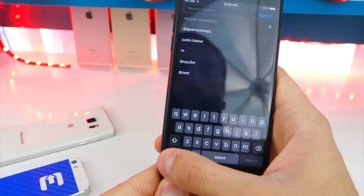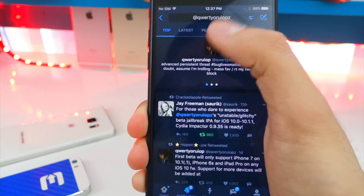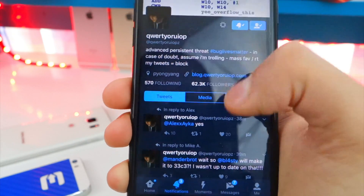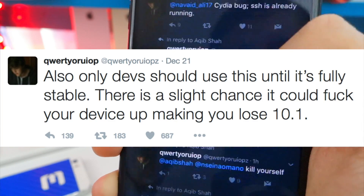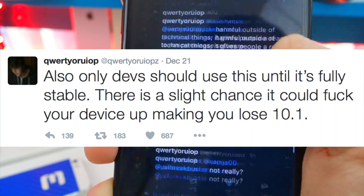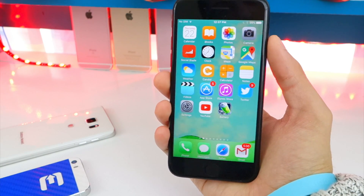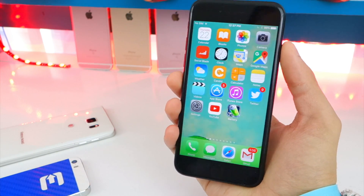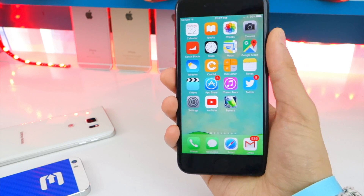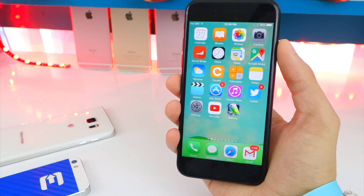Right now the iOS 10.1 through 10.1.1 jailbreak is currently in beta — it's not the full and final release. This is really the first time we've seen a jailbreak in beta be publicly available. Because it is a beta, it is glitchy, unstable, and has the potential to screw up your device. It's mostly meant for developers, not users. Mobile substrate is not working on purpose, but there is a way to get it working so you can install tweaks. Do this at your own risk, or simply wait for the full and final release.